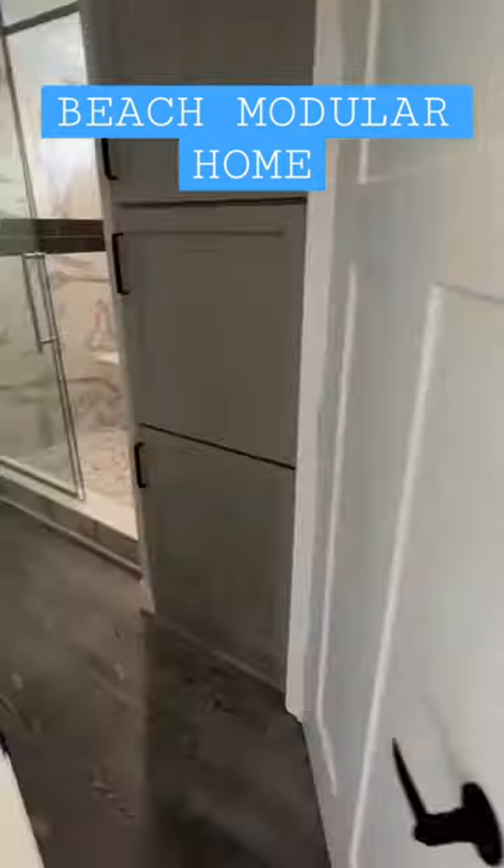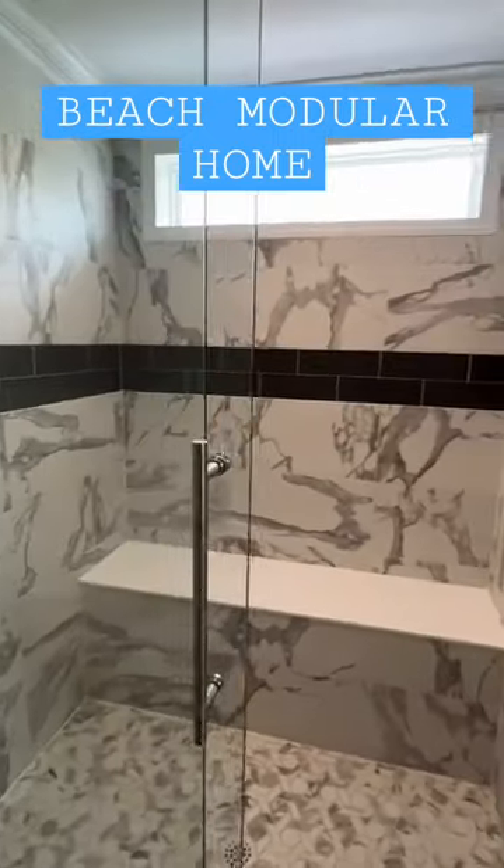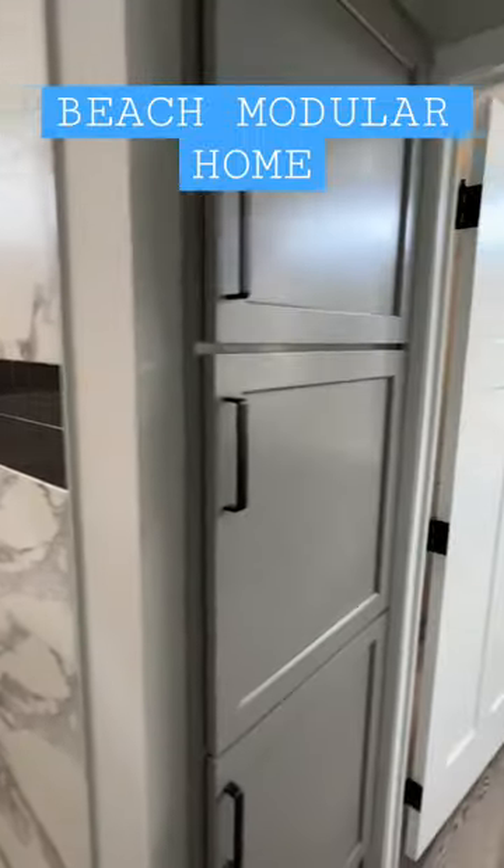We got the standalone tub — look at that towel wrapped around it. Plus we got the tile shower. Y'all check out the full tour, and don't forget to like this video.